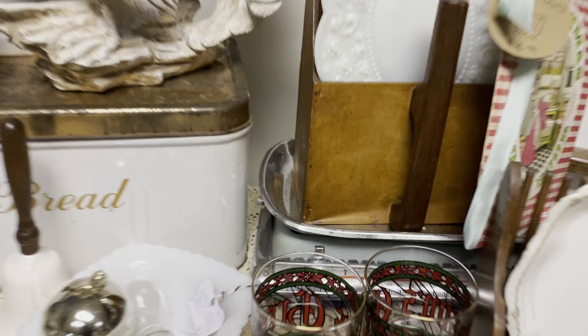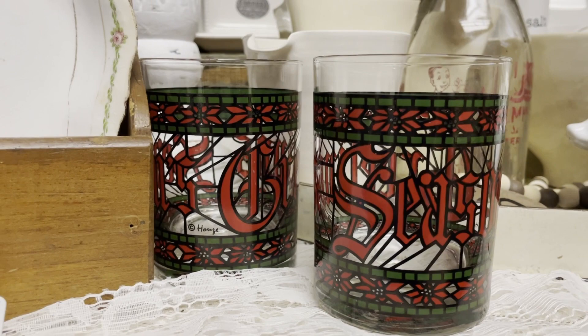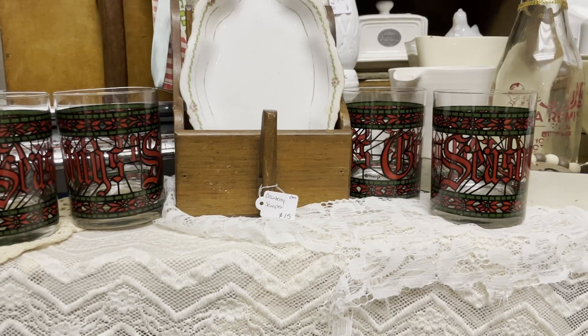I'm sure many of us have that nostalgic feeling when you see these glasses, because I'm pretty sure most families have had these exact glasses on their dining room table or up in the pantry for the holidays.